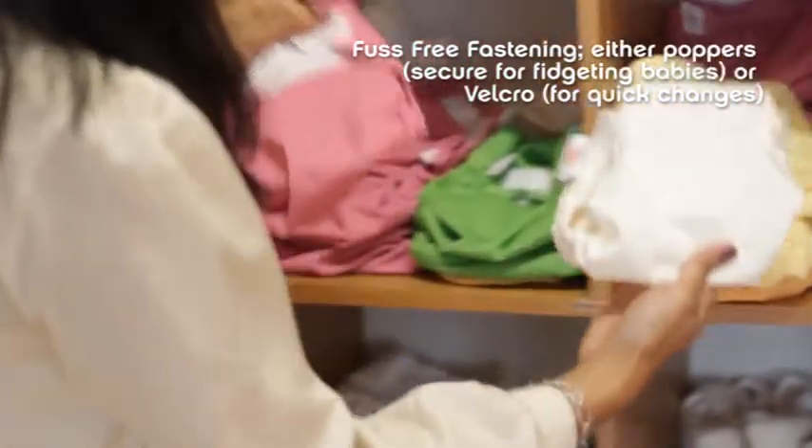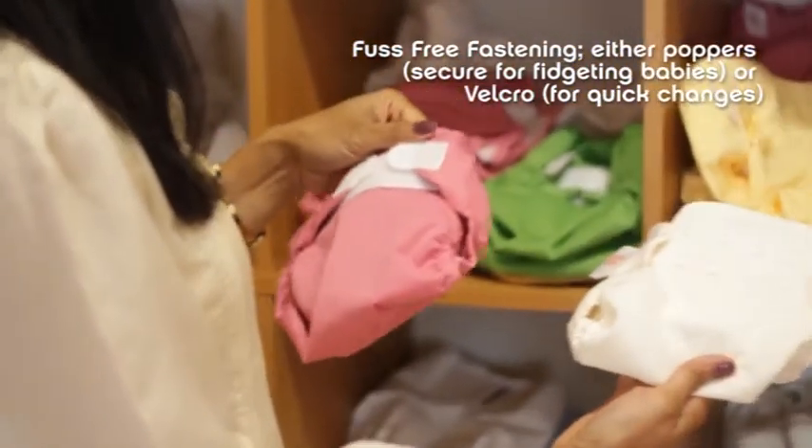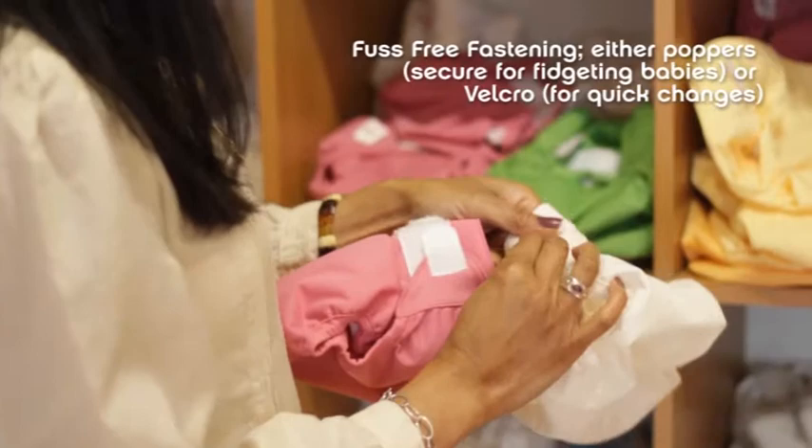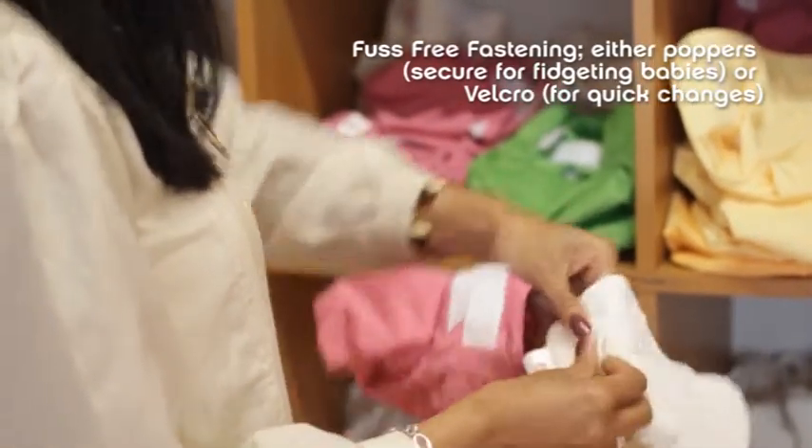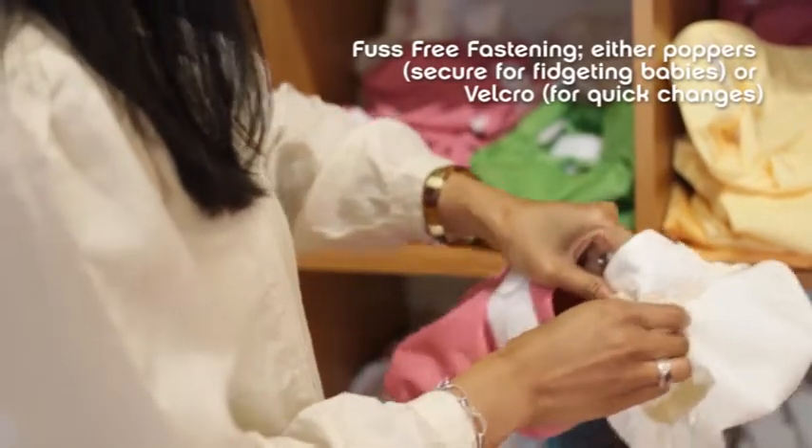There are poppers and there's velcro, and whether you go for poppers or velcro is kind of personal choice really. Some people like the fact that poppers don't get caught in the wash, but others don't like the fact that you have to press them individually to close.